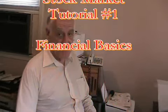This is a first tutorial about stock trading and investing in the stock market.